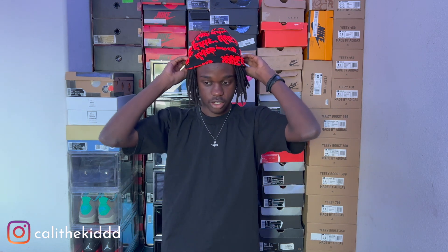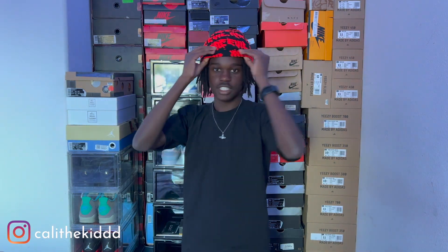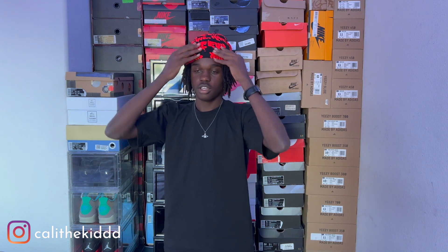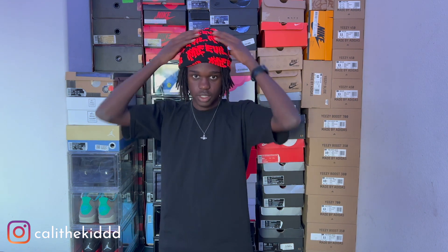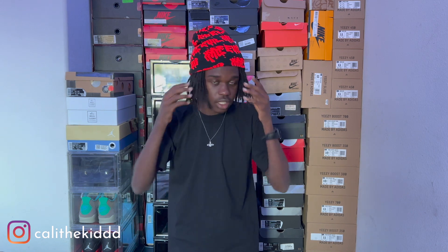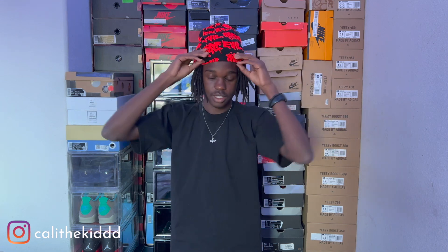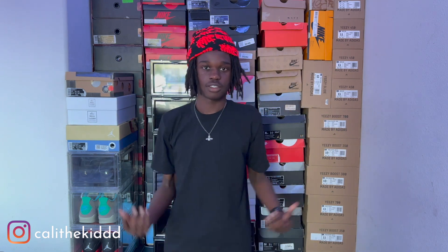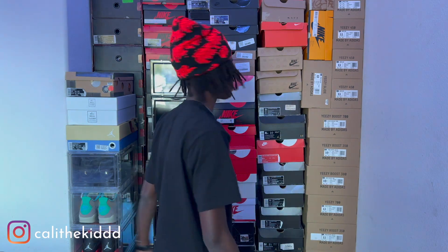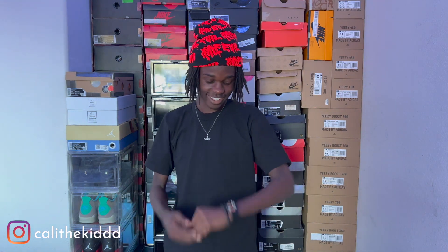Let me show y'all a 360 real fast. See, it's still a little weird. I don't even know if I'm wearing this right. It kind of squeezes my head and pushes my dreads out — feels super weird. But cool little beanie, all around red. Got it because it's really cold outside, so nice little pickup.